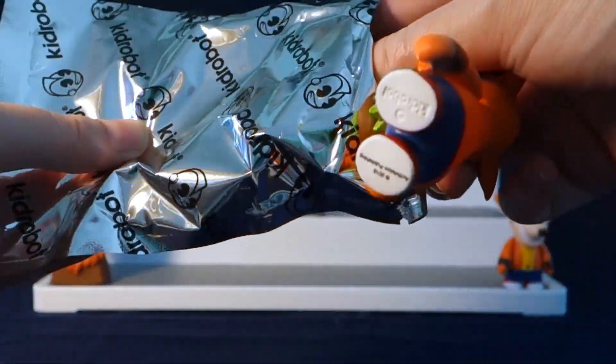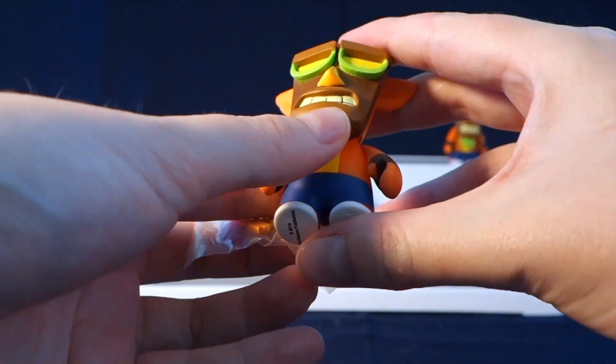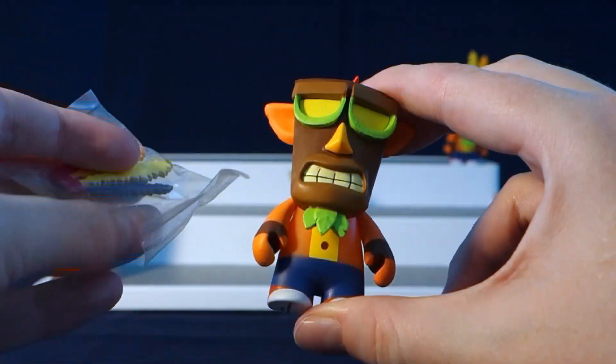It looks like we got a duplicate of Crash and the Aku mask, but that's okay — you can always trade with your friends. This is a really neat one.